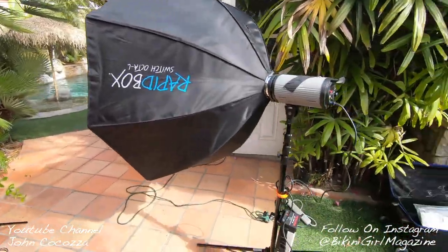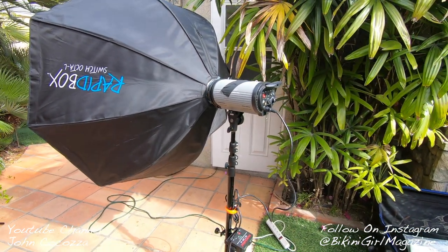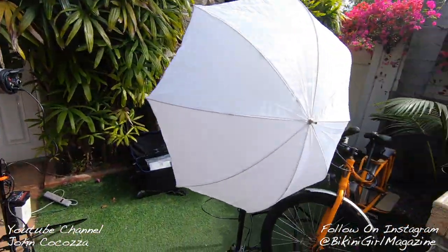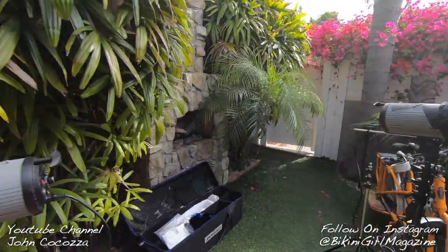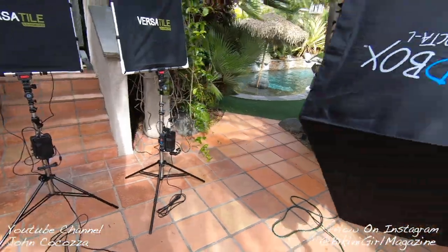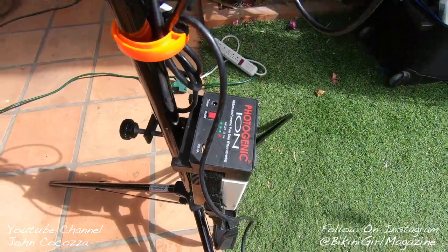I've got the four-by-four or three-by-three octagon that I'm going to use. We're going to use the studio lights first, set a scene, and then I'll probably use this light right here as maybe a fill light or a background light. Then we'll switch to video and use the versatile LED lights that I've got on power.